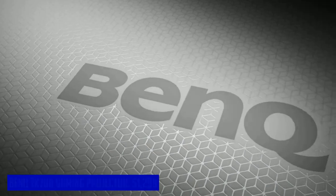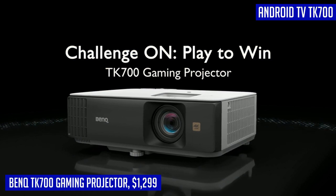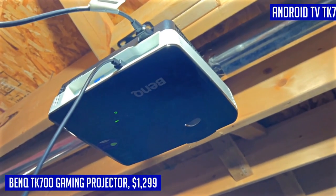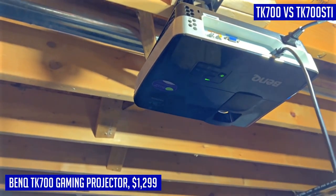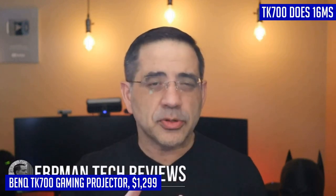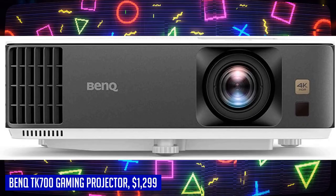Looking for the ultimate gaming experience? Look no further than the BenQ TK700 gaming projector. With 4K HDR resolution and a 16ms response time, this projector delivers stunning visuals with enhanced dark visual details. It also features gaming-based surround sound and diverse compatibility with consoles like PS5, PS4, Xbox Series X, and more. The TK700's D variant offers short-throw capabilities and Android TV, catering to different viewing needs. Immerse yourself in the world of gaming with the BenQ TK700 gaming projector.